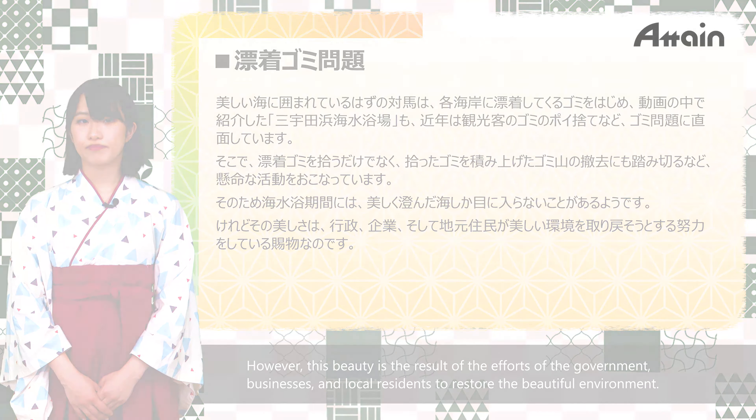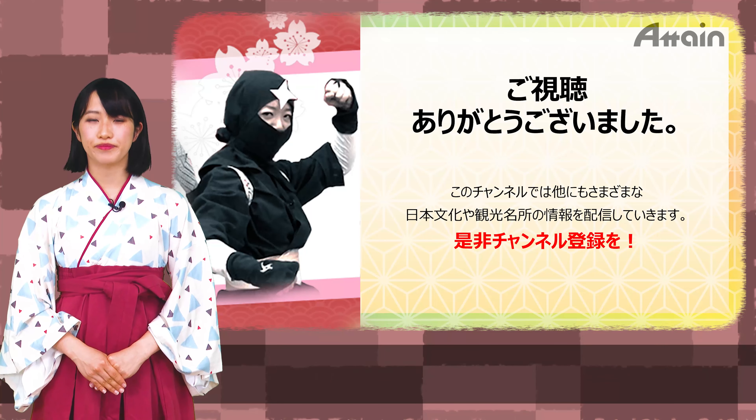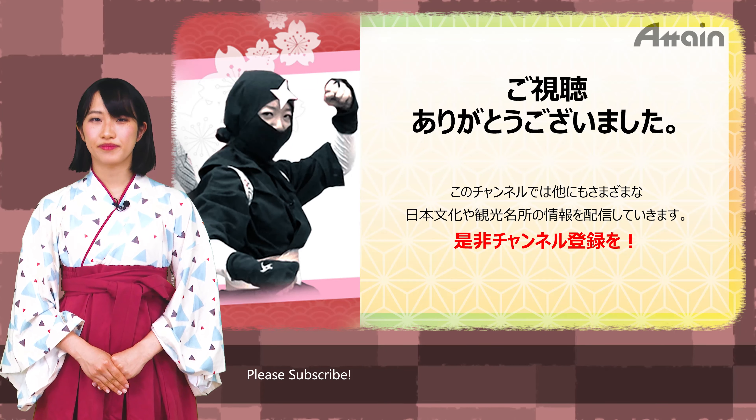Thank you for watching. We are streaming various Japanese cultures and tourist spots on this channel. Please subscribe.